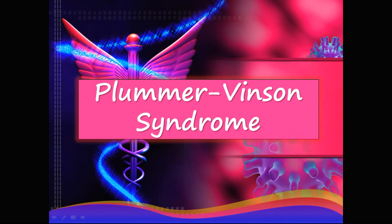Hey guys and welcome to HadaGastro. Today we will be talking about Plummer-Vincent syndrome.